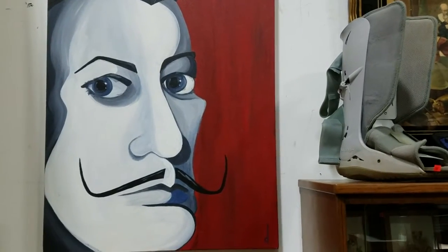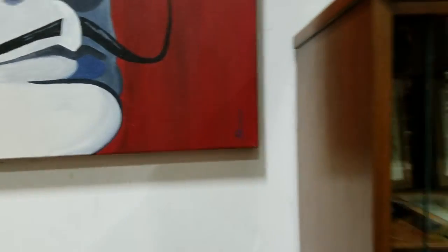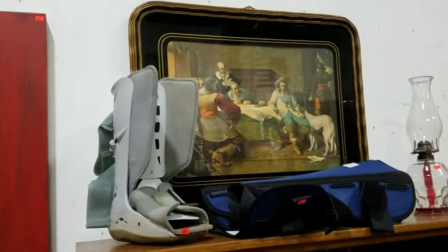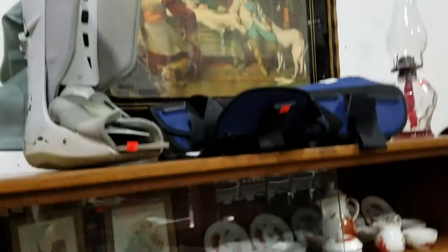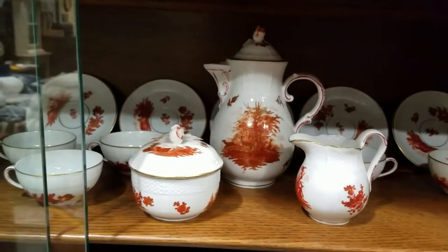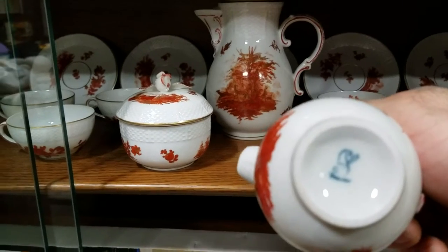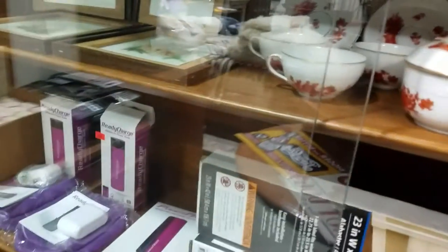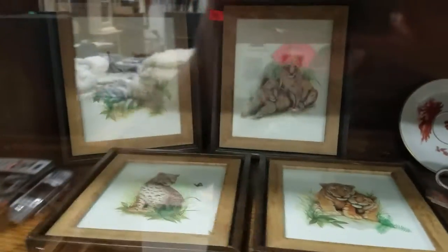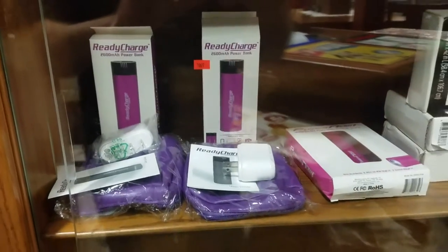This looks like a French piece — it looks original, it might be an original and it is signed too. There's a nice old print there, an oil lamp, and the boot. A nice tea set — whatever that mark is. Some more wildlife prints, looks like lions and tigers. And we've got ready charge backup chargers for cell phones, plus some antique pictures and photos.